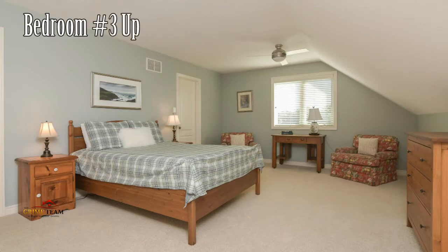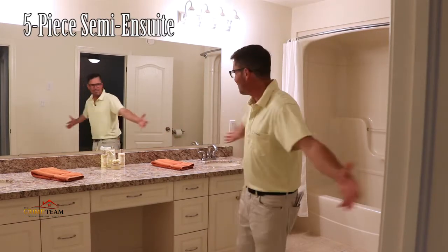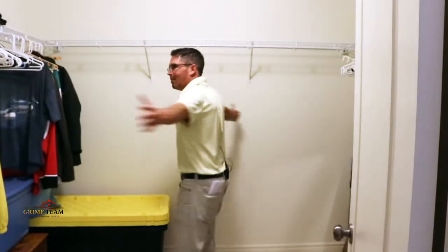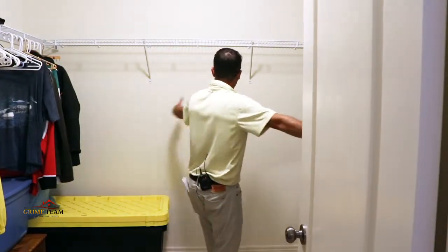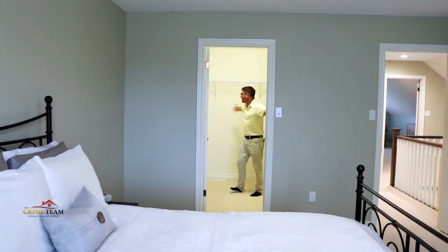I'm going to sound like a broken record, but upstairs we have yet another massive bedroom with an amazing five-piece semi-ensuite and another enormous walk-in closet, which is the size of a small bedroom. Completing upstairs is the fourth bedroom, again with a gigantic walk-in closet.